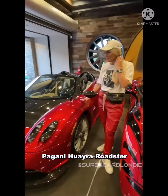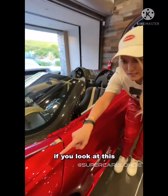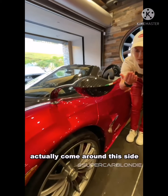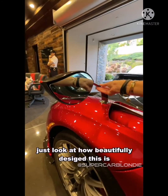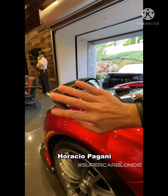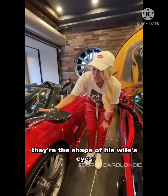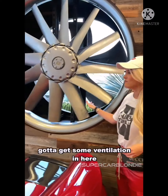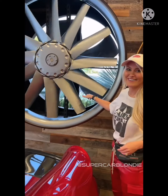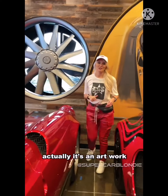The Pagani Huayra Roadster — this is about a three-million-dollar car. If you look at the side mirror, just look at how beautifully designed this is. Horacio Pagani actually modelled it off his wife's eyes — the shape of his wife's eyes. So that's pretty cool. And look at the exhaust — it's an artwork, but it works both ways.